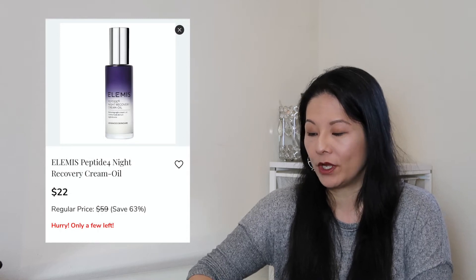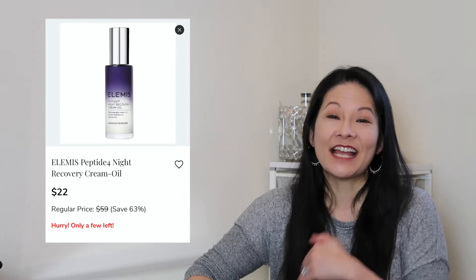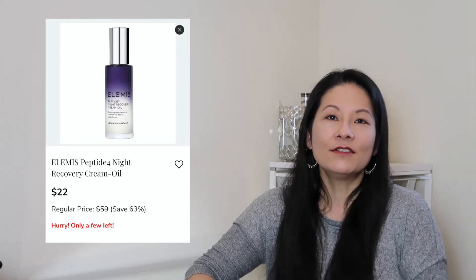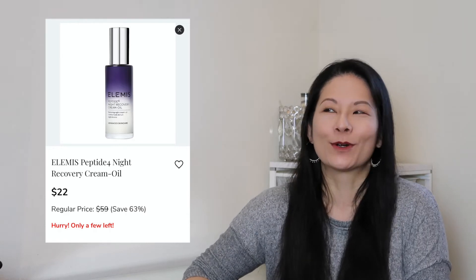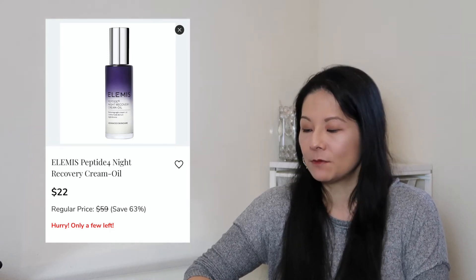Probably my most favorite thing to pick up in these sales are skincare items. FabFitFun offers really great skincare brands at great prices. The first thing I have in my cart, which I may try to restock, is the Elemis Peptide 4 Night Recovery Cream Oil. I first tried this in an actual FabFitFun subscription box a couple of seasons ago and really enjoyed it. It's a creamy oil — I used it before bed every evening. I felt it really did hydrate my skin, so I'm potentially going to restock it.